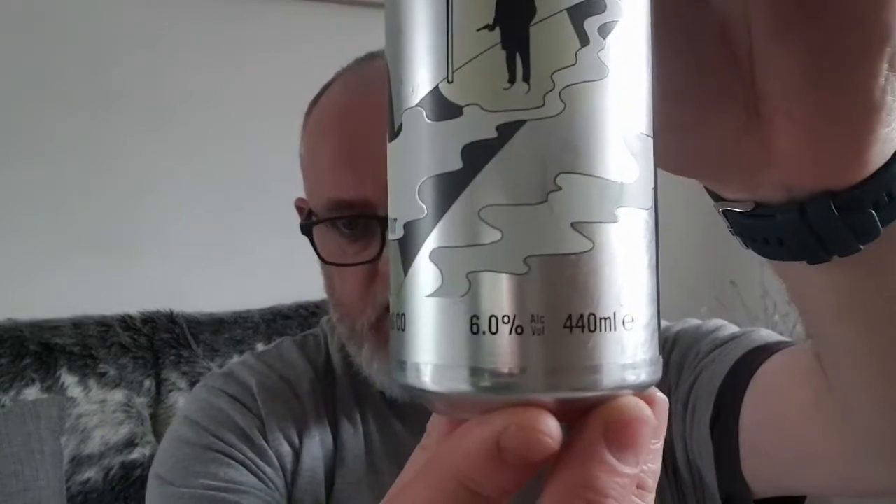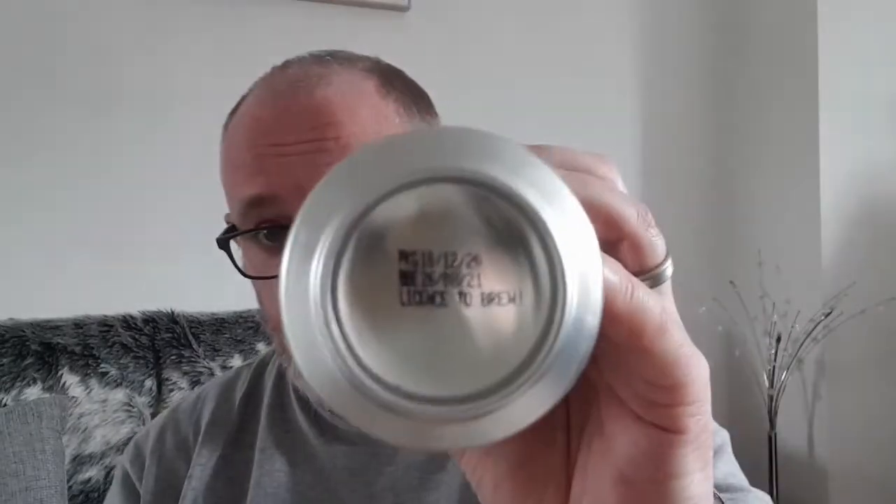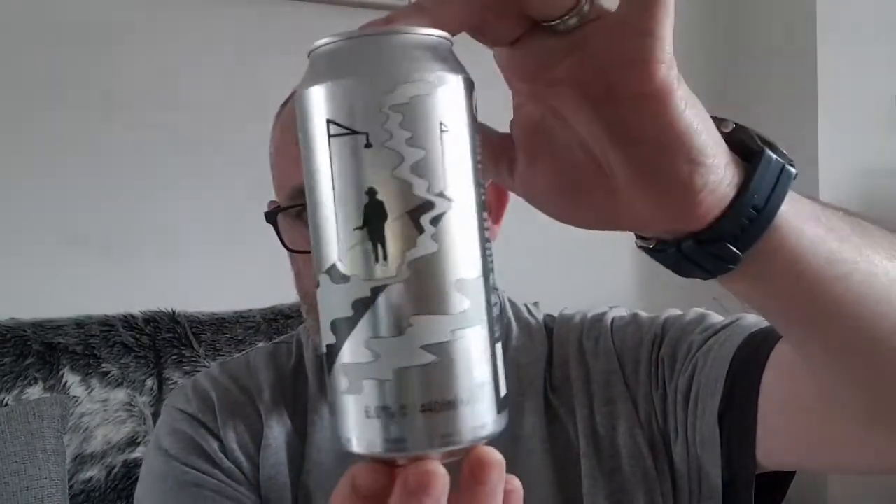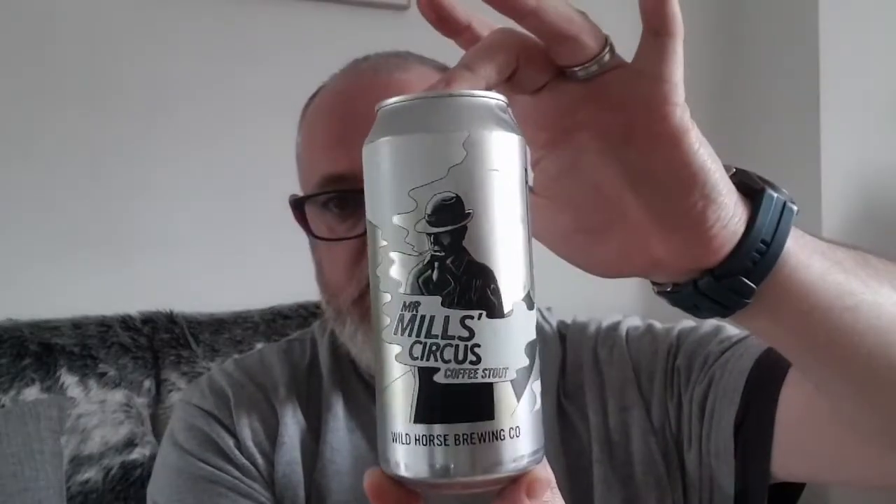This weighs in at six percent ABV — says so right there. This was canned on the 10th of December 2020, and best before the 26th of August 2021 — says that on the bottom there.